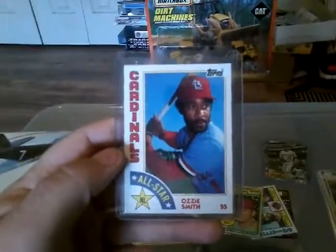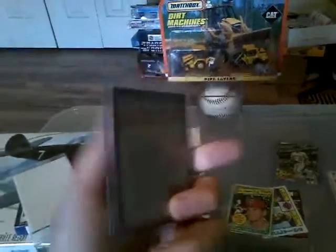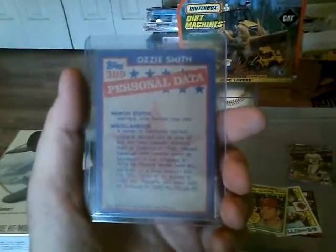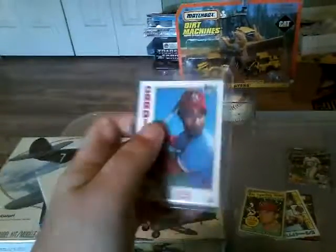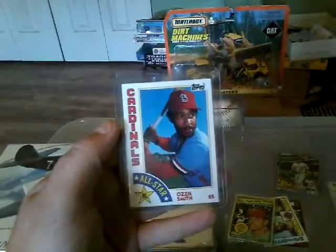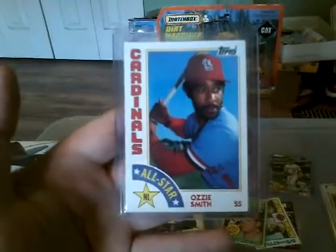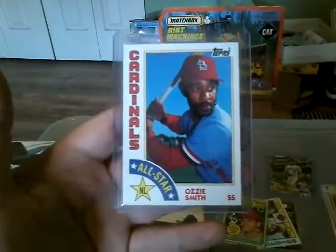I just opened a pack of 1984 Topps, so I'm going to throw a few cards in there for him. Here's a nice Ozzie Smith — I mean, this thing is sweet. It's centered like perfect. I'm not a grader, but I would say that's at least a nine, but I'm sure it's a ten — look at that thing, it's just dead on.